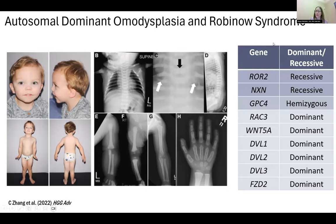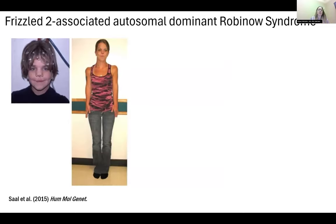What interests us about these syndromes is their relation to the signaling pathway. You can see here the different genes that have been identified in patients with Robineau syndrome. Robineau syndrome has both a recessive and a dominant inheritance pattern. FZD2 is dominant. We're going to focus today on the FZD2 variants detected in Robineau and autosomal dominant homodysplasia, and how we've modeled these in mice.